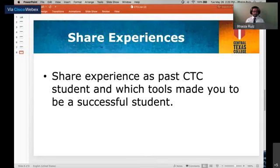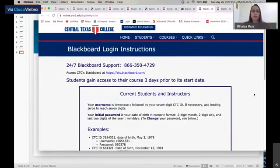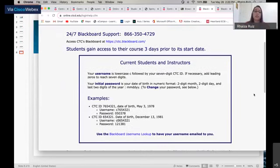For any issues during your Blackboard experience, we have 24/7 Blackboard support that you can always call. Our Distance Education tech support is also available by email if you need assistance. We have 24/7 support, 365 days a year — just email us and we'll get back to you and help with any issues you have.